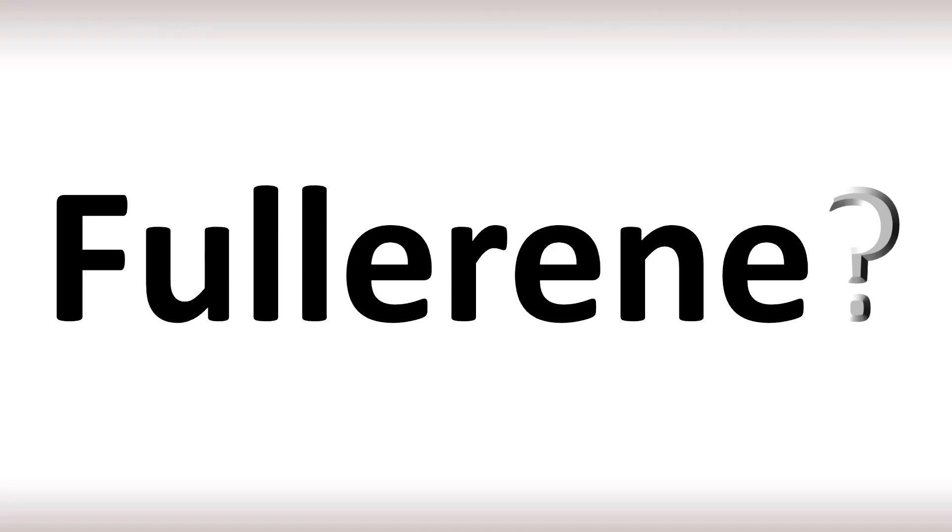In British English, it's normally said as 'fullerene' — stress on the first syllable. In American English, however, it is often pronounced as 'fullerene' — stress on the last syllable. So it's 'fullerene' in American English or 'fullerene' in British English.